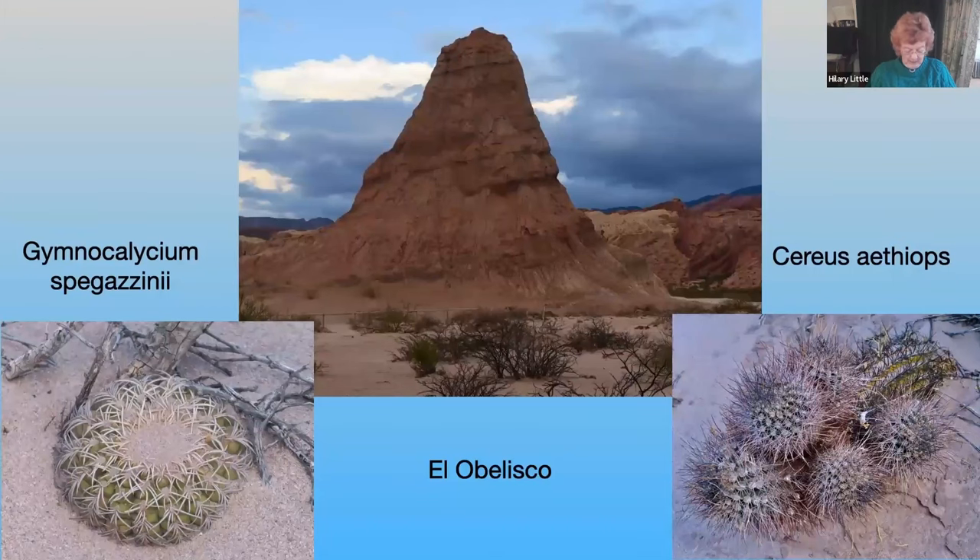We then reached a point where the rocks had been eroded and sculpted to form wonderful pinnacles — el obelisco — and growing around the obelisk were cacti. We found Gymnocolicium spegaziniae, which has a flattened stem, in this case half buried in the sandy soil, with pale-coloured radial spines that are recurved and attractively pressed against the stem. On the right-hand side, another cactus growing there was Cereus aethiops, which has dark purplish-green stems and black spines.